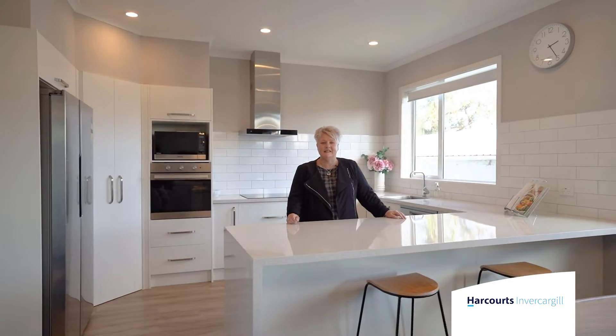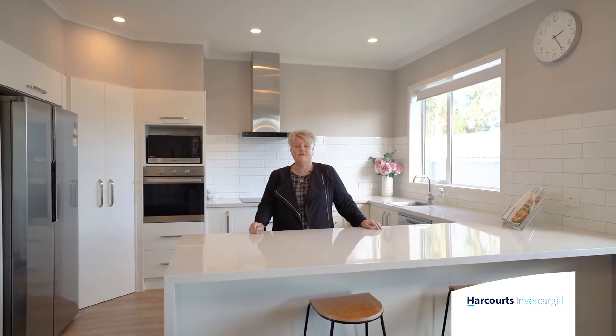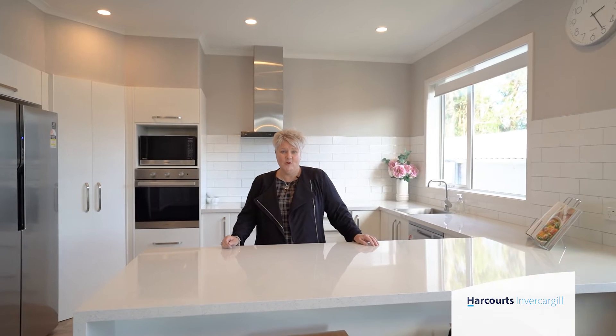If you can see yourself in Islington Street with all the hard work done in this fabulous looking kitchen, give Bea a call. Lisa, Team Bartley, Harcourts and Vicagel.